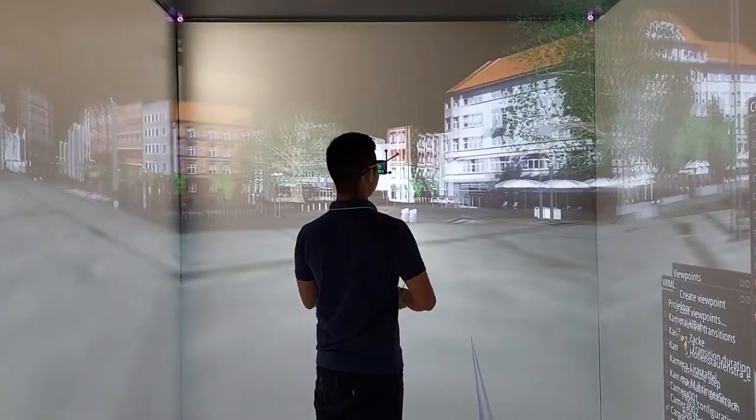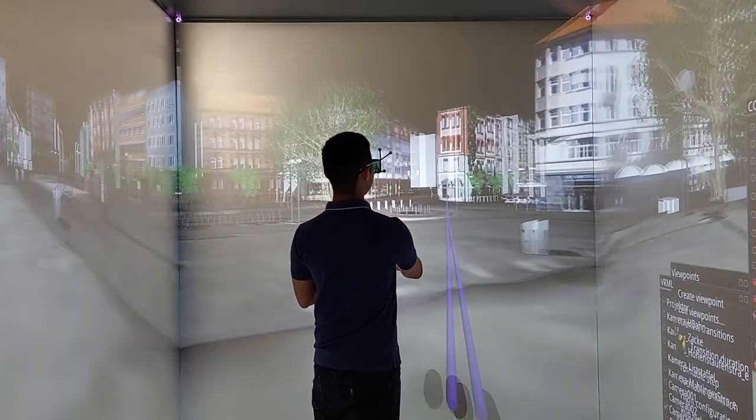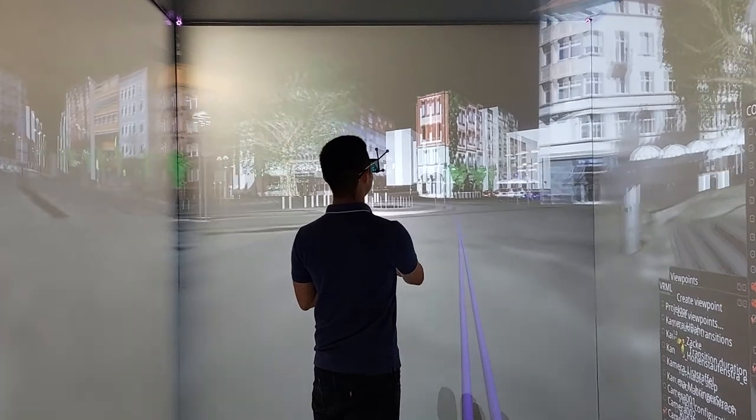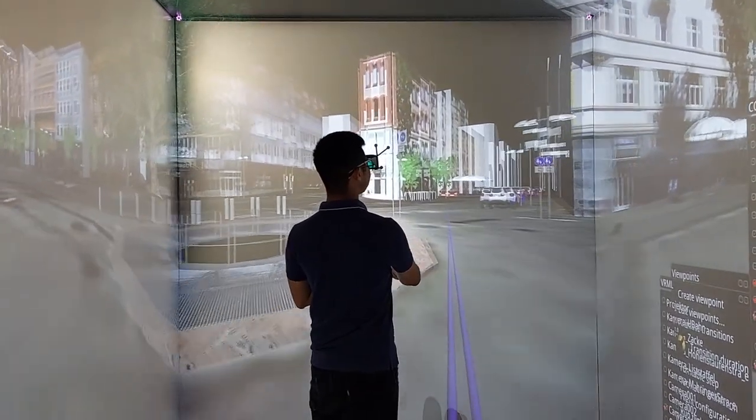I've been working on developing a model of Marineplatz, which is a part of Stuttgart. I've also been working on developing the code for the program they use here called COVISE, and recently I'm working on creating a bike simulator in the CAVE.